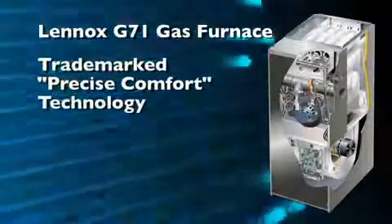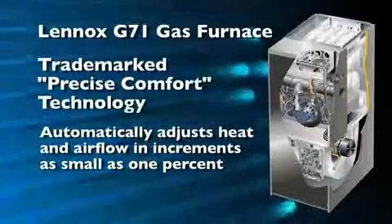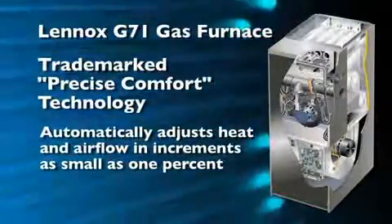It has our trademark Precise Comfort Technology. This automatically adjusts heat and airflow in increments as small as 1% or as large as is needed for the ultimate in temperature control throughout the home, without over-conditioning or wasting energy.